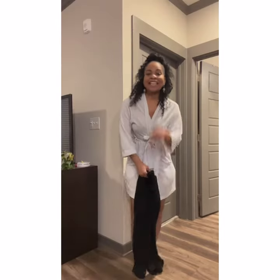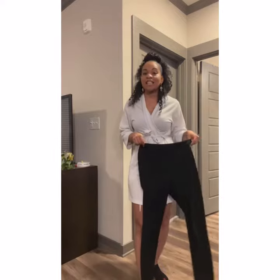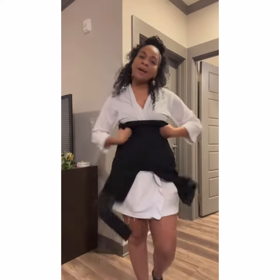Hello everyone, it is Tip Tuesday and guess what we're going to be styling today? A pair of black leggings. Black leggings are my go-to for everything and I'm going to give you several different looks on how you can do your black leggings. Let's go!